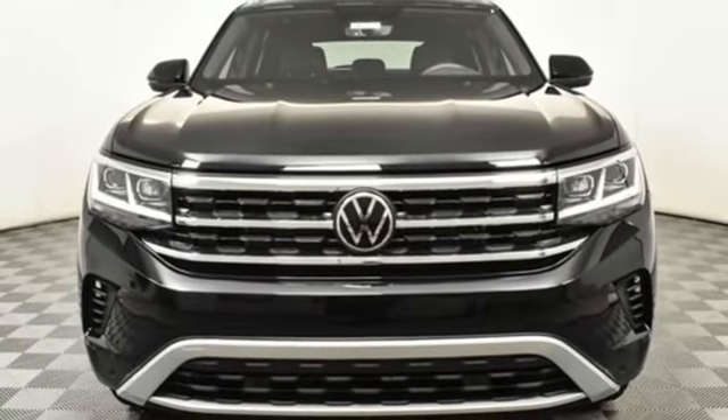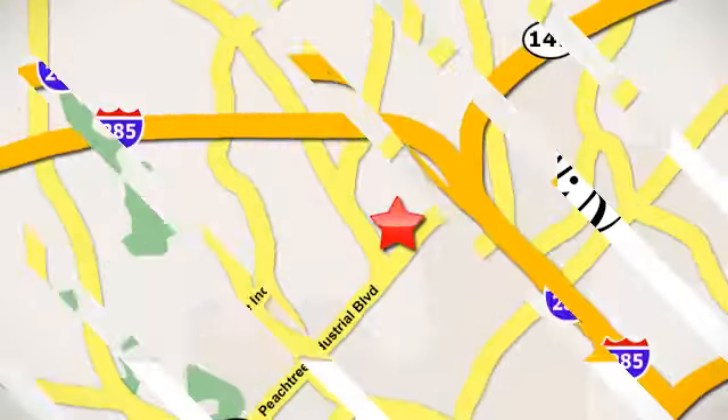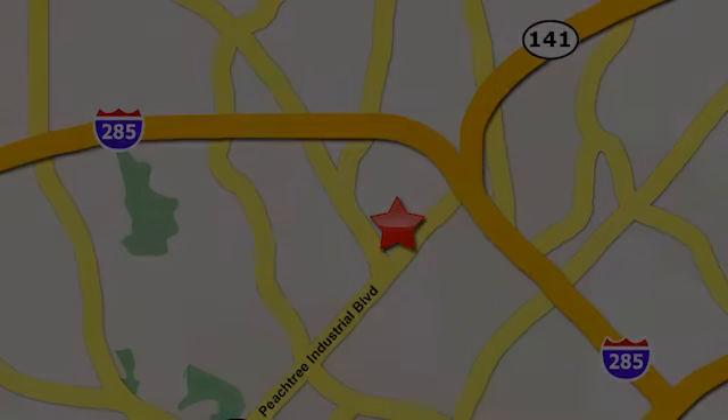Hurry in today for a test drive. Contact Jim Ellis Volkswagen of Atlanta today, or stop on by. We're conveniently located inside I-285 on Peachtree Industrial.